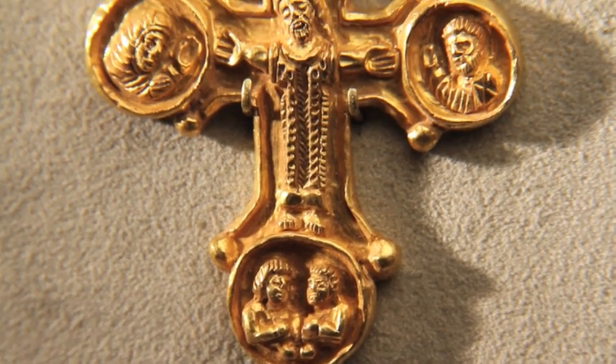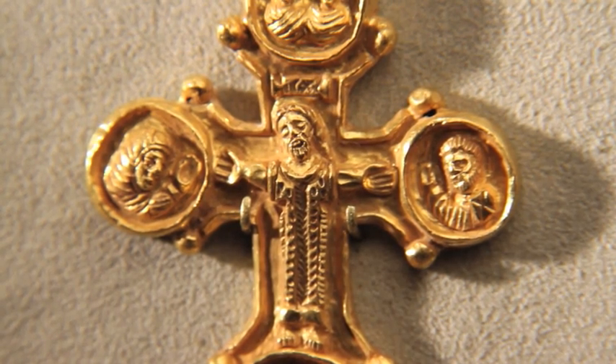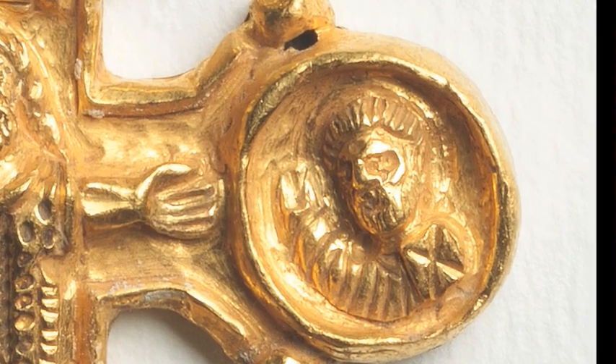One of the stars of the Byzantine exhibition is this cross, which is just a little more than two inches high. It displays the high level of goldsmith work among Byzantine craftsmen. Christ appears in the center, embossed in high relief. Mary is portrayed on the left, John on the right. Only three such crosses are known; another, by the same workshop, is in the British Museum.